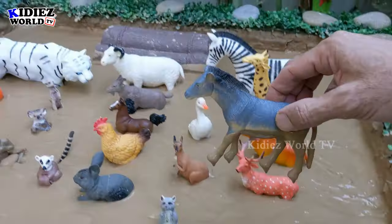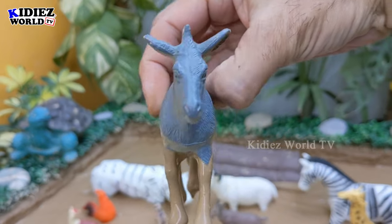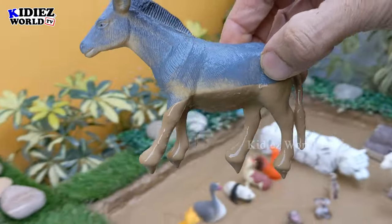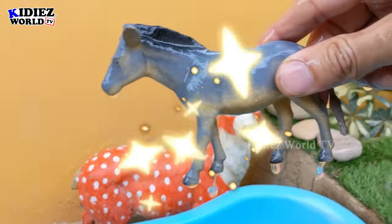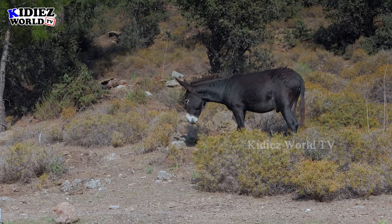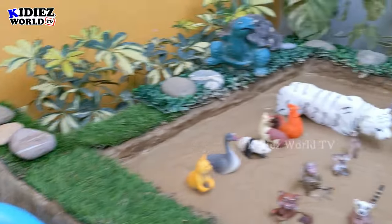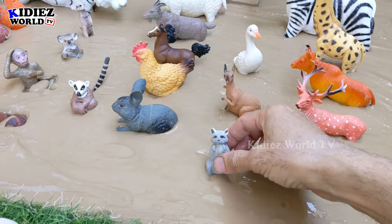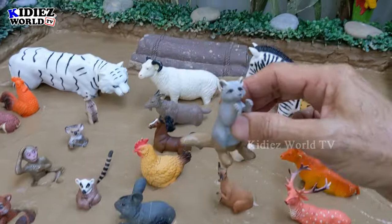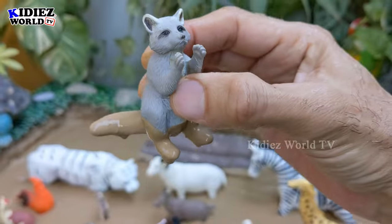So let's start our review of animals. Our first animal is the donkey, which is a beautiful domestic and farm animal. Let's watch him — here we go! Donkey. And the next one we have is the raccoon, which is a small jungle and forest animal.